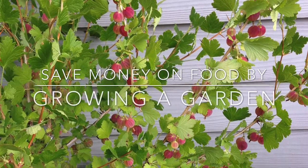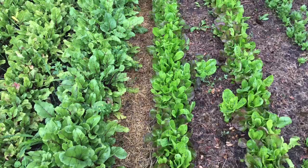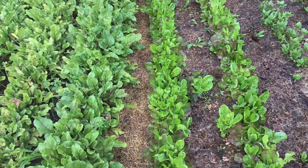Welcome to SpendWise Moms. Today we're going to talk about growing a garden. Planting a garden each year has helped significantly in lowering my grocery bill.